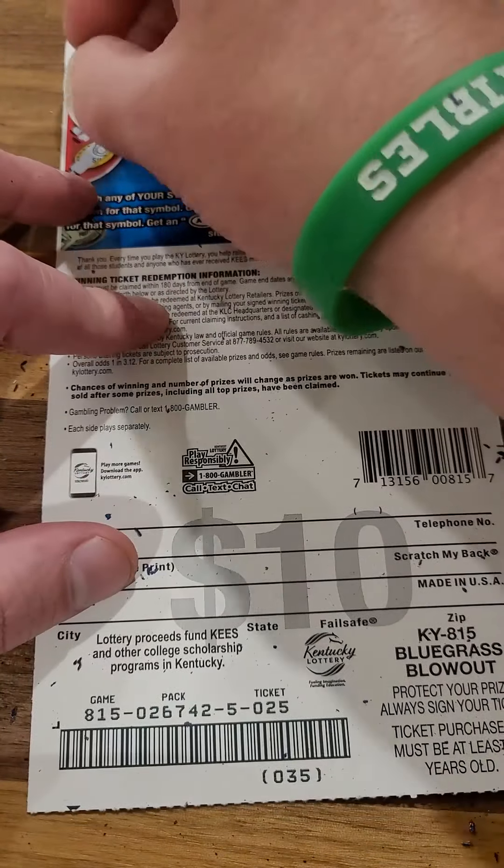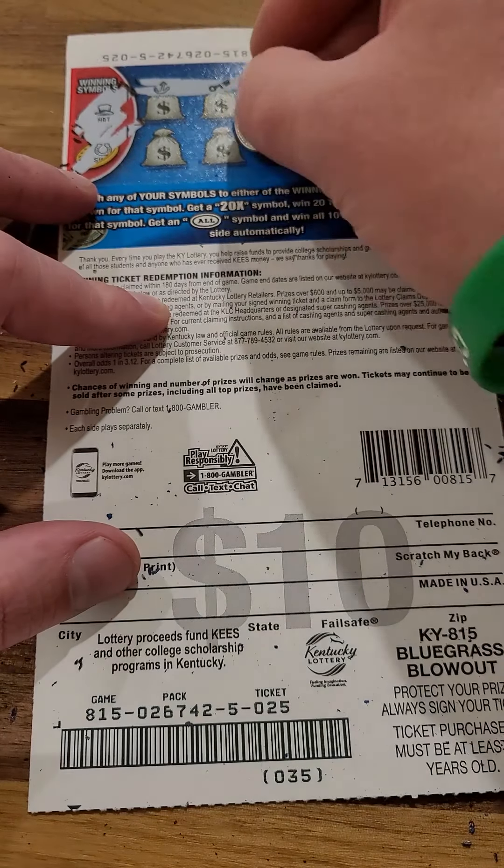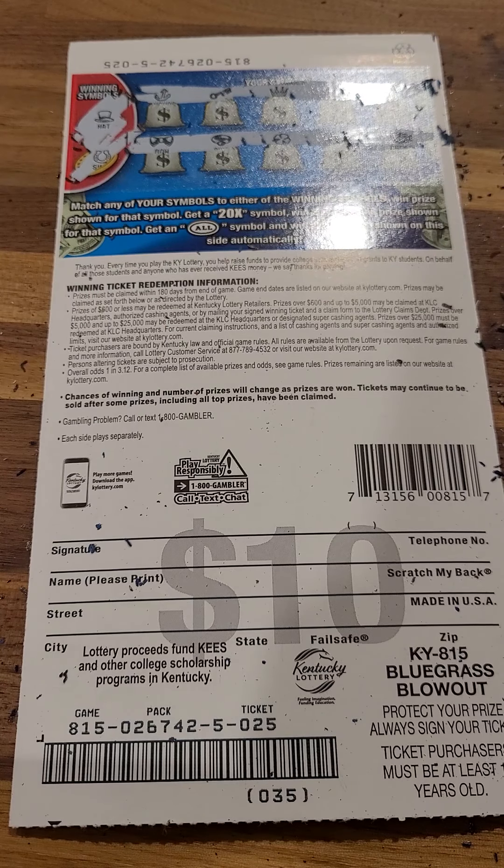Wow, guys — $50 down the drain. Please play at your own risk. We still got a chance here on the back, but it's not looking good. The hat or the horseshoe. And that's the way it goes sometimes. Please play at your own risk.